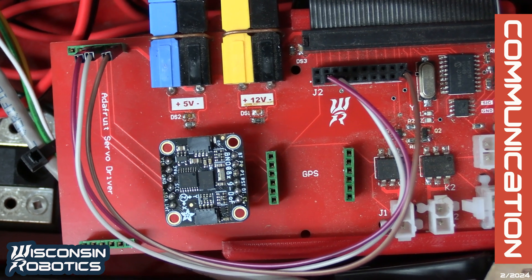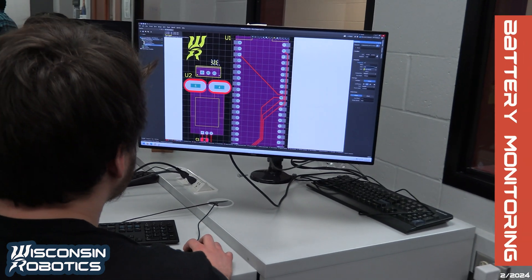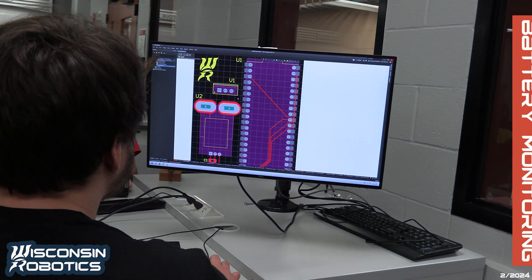We use two separate batteries: one for logic and communication, and the other for motor power. We have also implemented a battery status display which ensures the drivers know the state of the batteries while operating the rover.